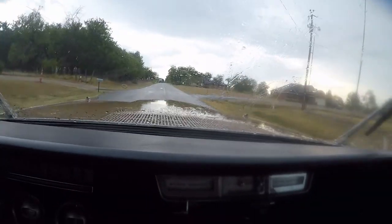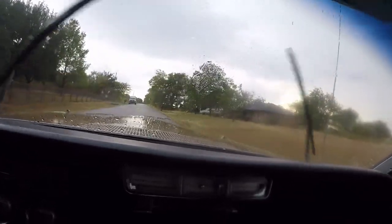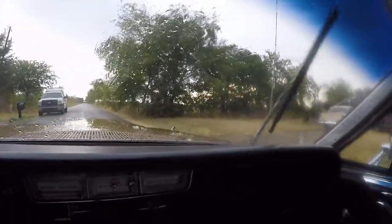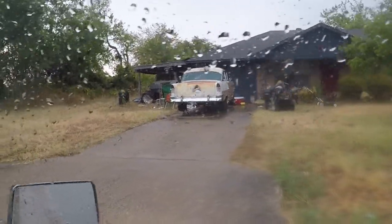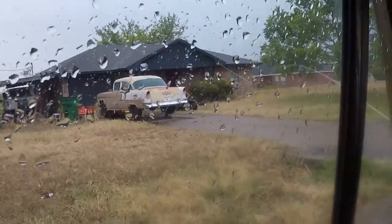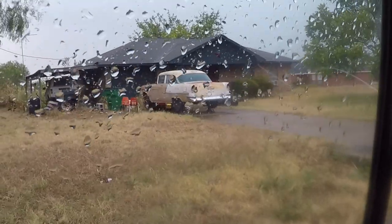I spy with my little eye something from the '50s up here. We're going to poke on down and take a look at what we've got. This looks like maybe a Tri-5. Got ourselves an old Tri-5 four-door living in its natural environment up on jack stands. Looks like she's in pretty good shape — I don't see any rot or cancer on her. She's a four-door Bel-Air, maybe a '55 or '56, can't really tell. Definitely got a '57 there too.